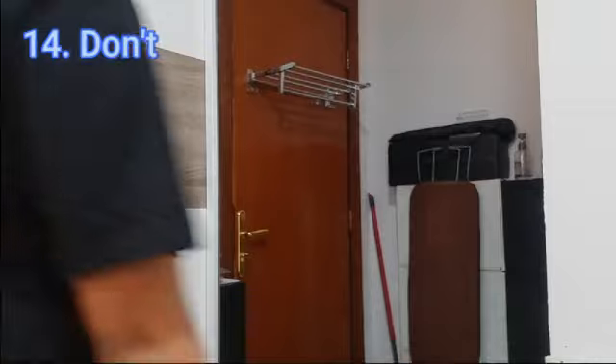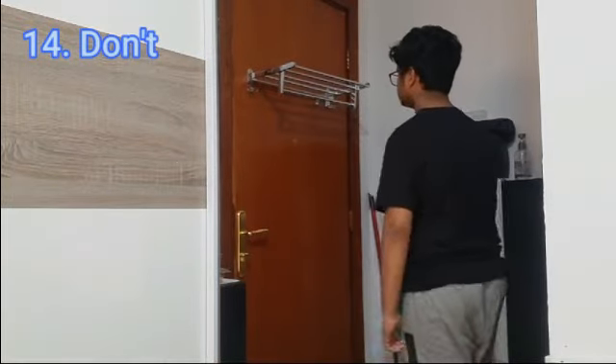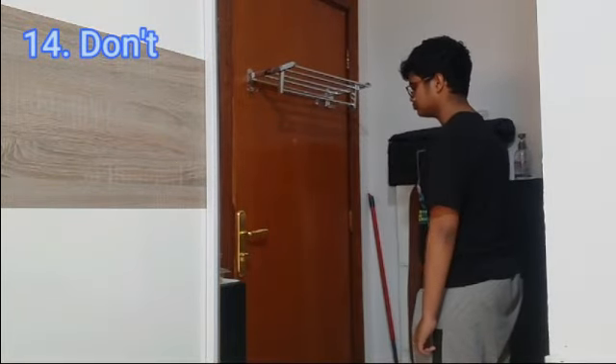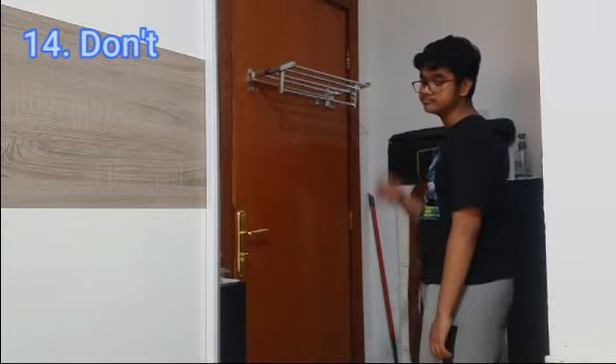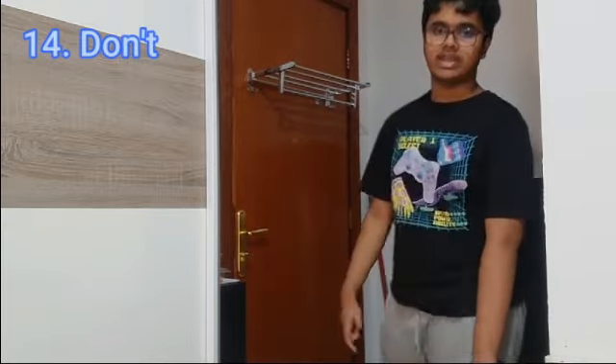The next way of opening a door is: don't. And I mean, just don't do it. Maybe do something else with your life — like, read a book or something.